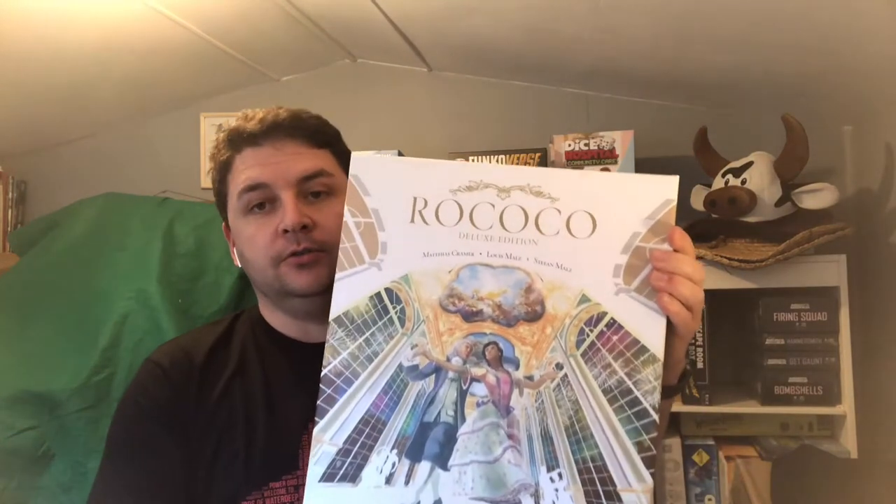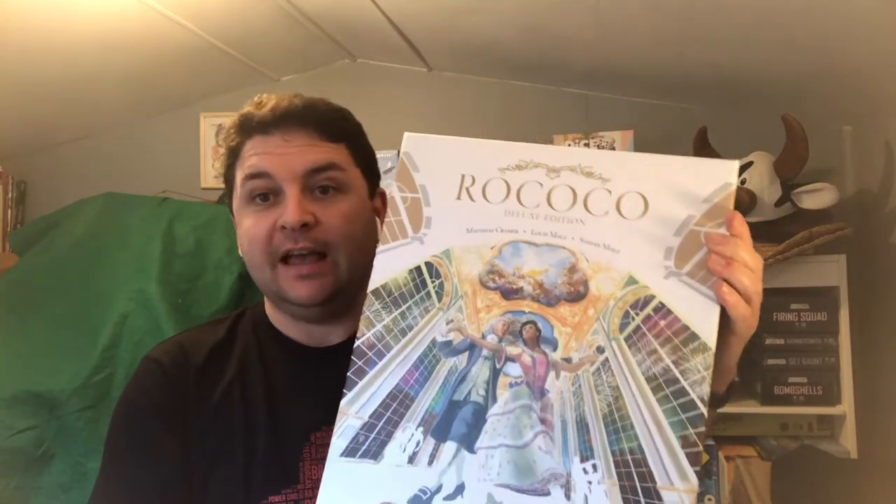Hello everybody, Joel here from Devon Dice. I'm bringing you another unboxing video. This unboxing video I'm very excited about because it's a deluxe version of a game I really like, and that is the new Rococo from Eagle Griffin Games. This is not exactly a Kickstarter but kind of was — they basically put it on pre-order. I pre-ordered it with Meeple's Corner at the beginning of the year and just finally received my copy, so excited to open this.